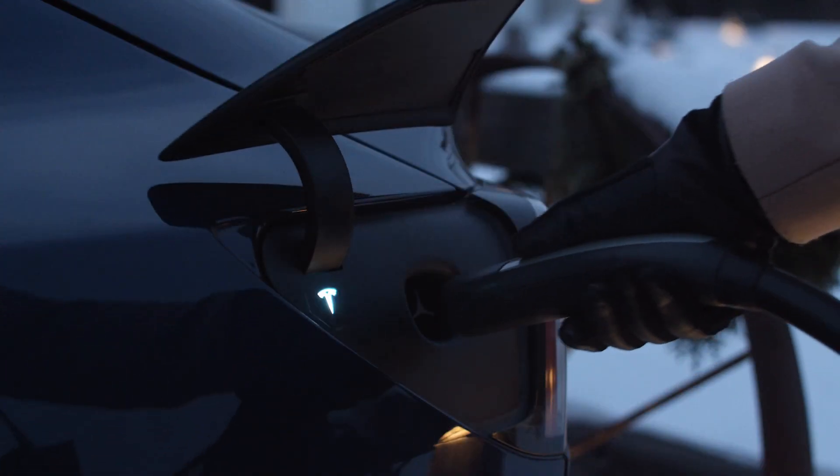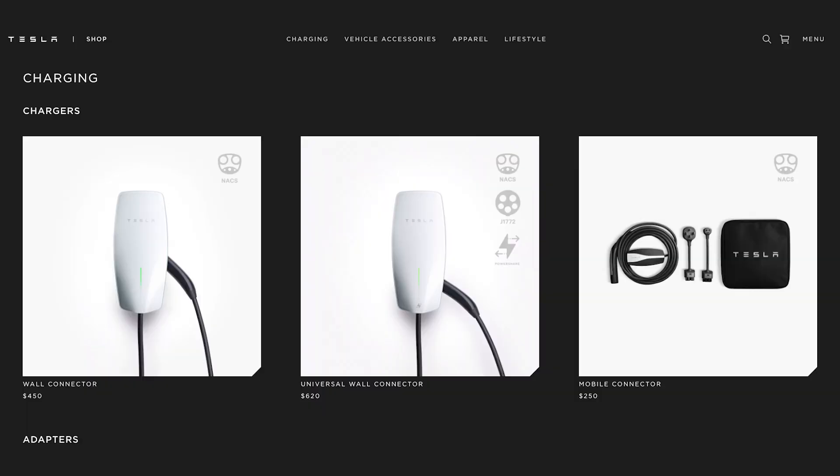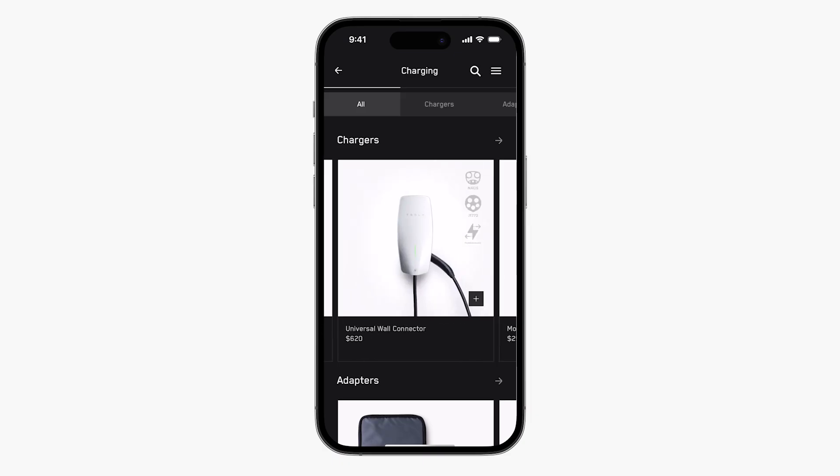All of the home charging options can be used for both indoor and outdoor charging and can be purchased online or through the Tesla app.